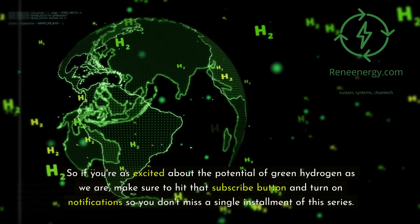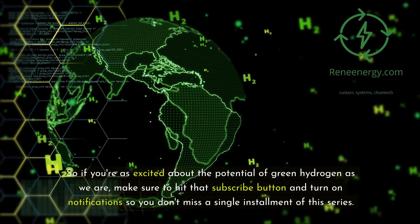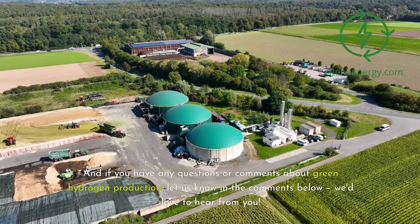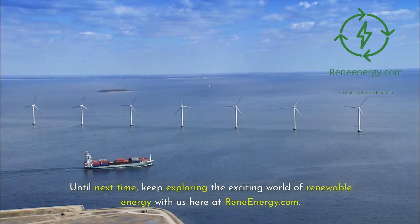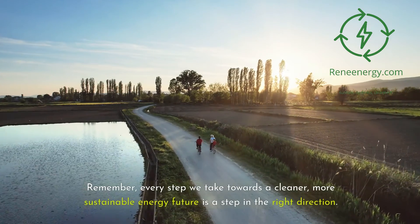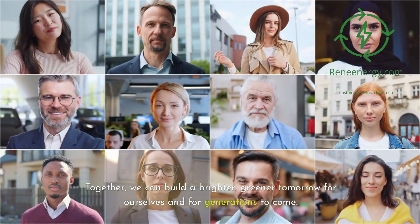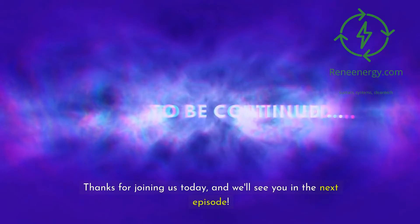If you're as excited about the potential of green hydrogen as we are, make sure to hit that subscribe button and turn on notifications so you don't miss a single installment of this series. If you have any questions or comments about green hydrogen production, let us know in the comments below — we'd love to hear from you. Until next time, keep exploring the exciting world of renewable energy with us here at ReneEnergy.com. Every step we take towards a cleaner, more sustainable energy future is a step in the right direction. Together, we can build a brighter, greener tomorrow. Thanks for joining us today, and we'll see you in the next episode.